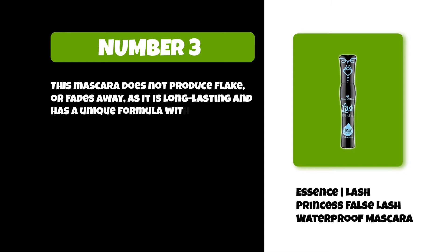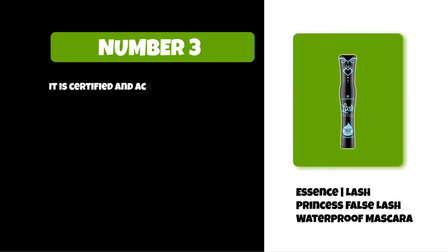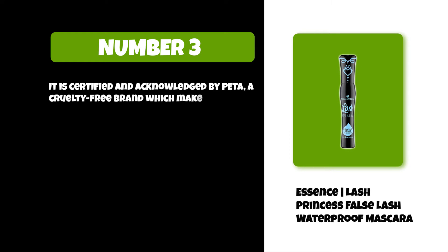It has a unique formula with improved results. It can be removed by gentle makeup remover or water, as well as by using coconut oil. It is certified and acknowledged by PETA as a cruelty-free brand, which makes it prominent among other brands.